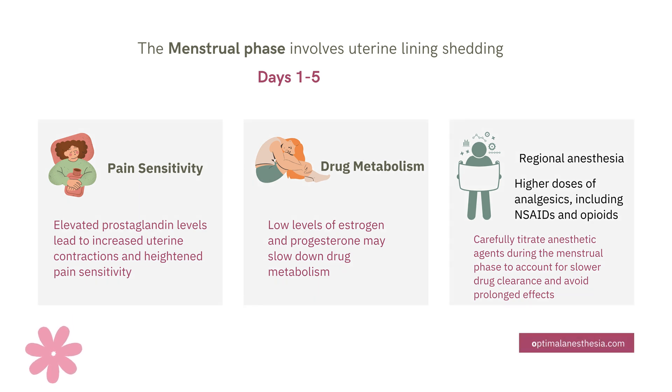We're diving into how the menstrual phase — the first five days of the menstrual cycle — can affect pain perception and anesthesia management. This is when the uterine lining sheds and the body experiences significant hormonal changes. Estrogen and progesterone levels are at their lowest during this time, which influences how the body reacts to medications, including anesthetic agents.